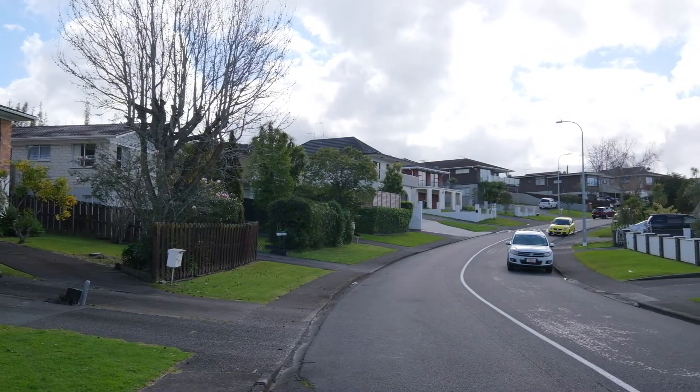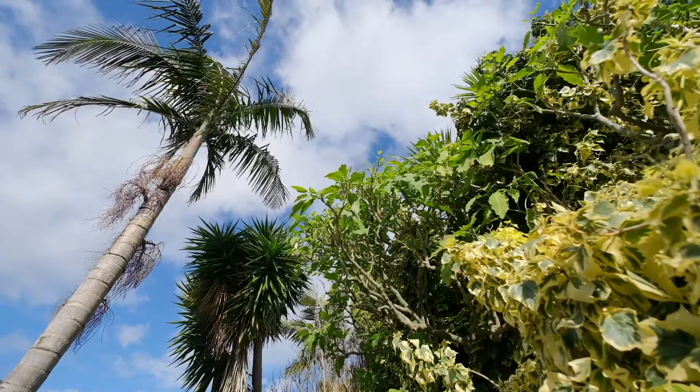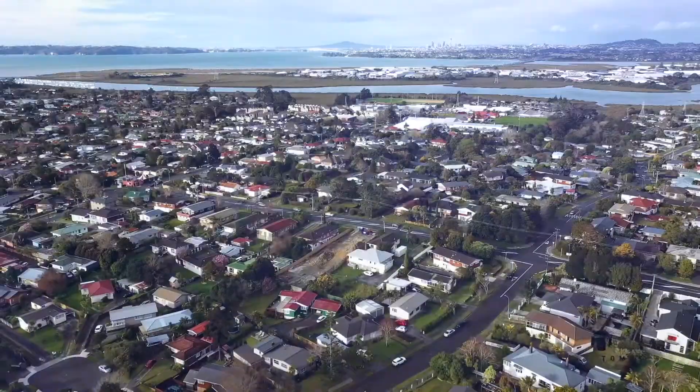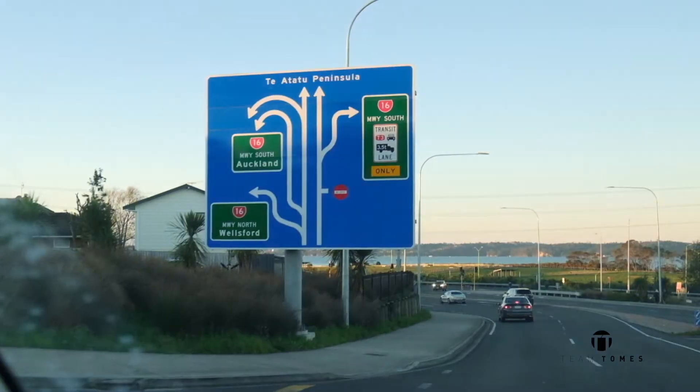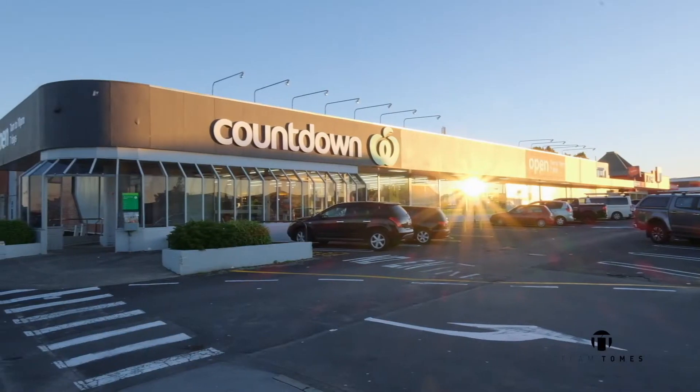Being near the main road between Henderson and Yulin shopping centres makes this location well sought after. Only a short drive to Sunnyvale train station or Te Aratu motorway access allows for an easier commute. Come in and discover this lovely home now.